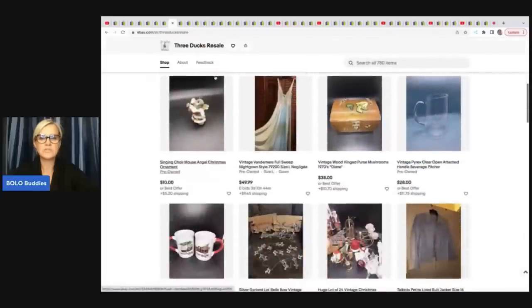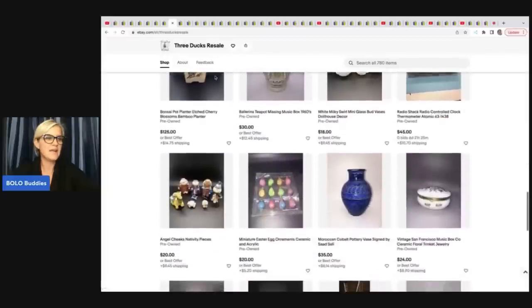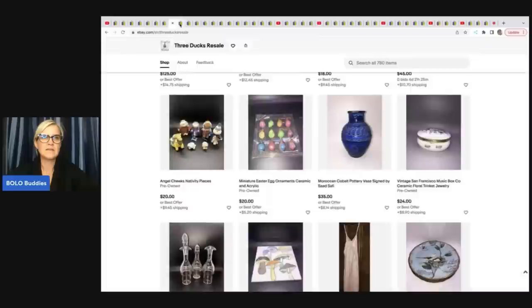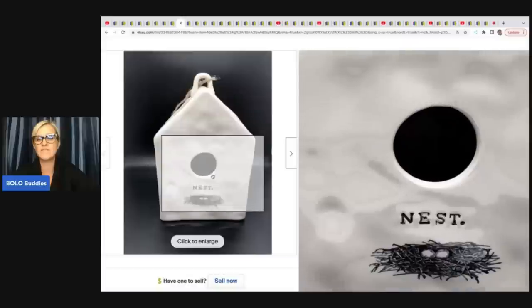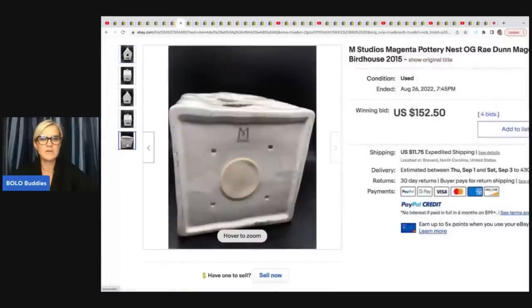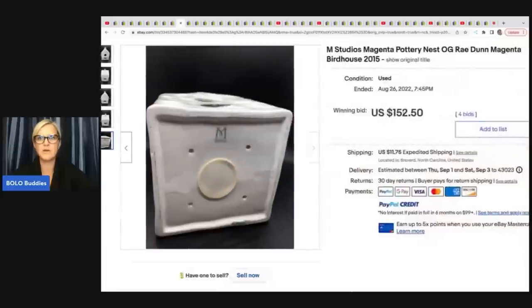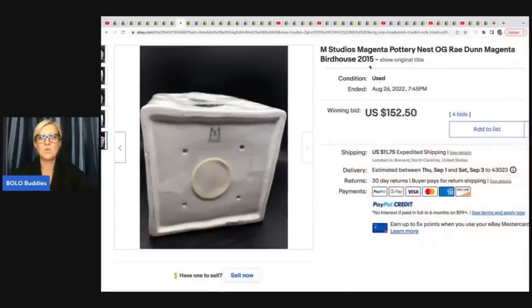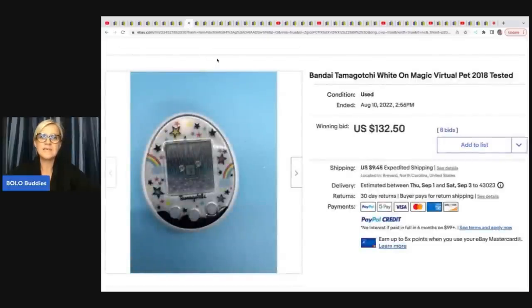Three Ducks Resale — another awesome eBay store with really cool items. The first item is this Rae Dunn birdhouse — these can do pretty well. This one came from Goodwill; she paid five dollars for it and sold it for $150.25 on auction. I believe this is one of the older ones — it's from 2015.